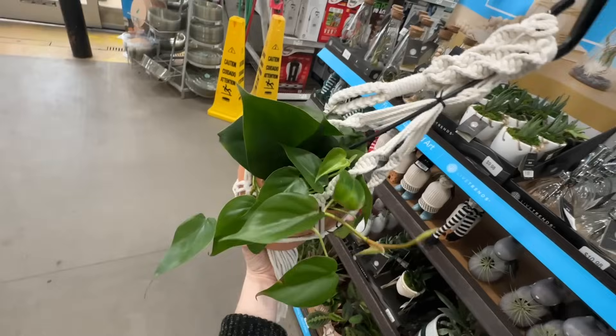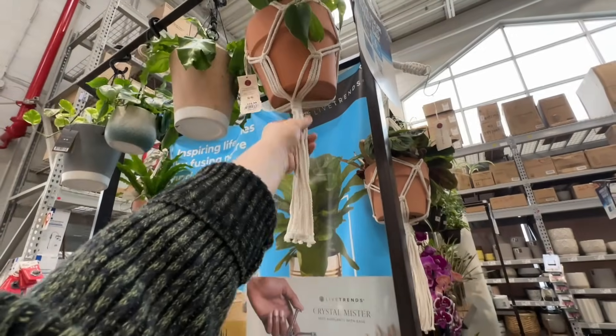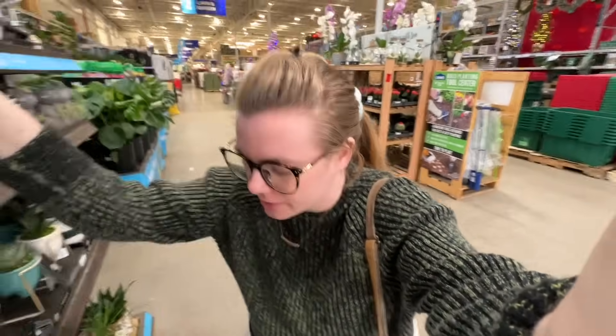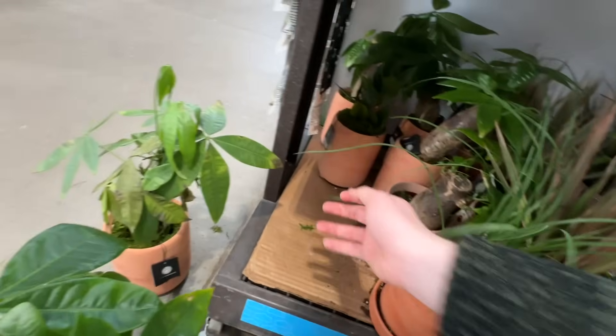Part of me wonders where the variegated hederaceum came from in the first place — because unlike a lot of other variegated plants which you can kind of find at the grocery store sometimes, I've literally never once seen a variegated hederaceum just out in the wild.